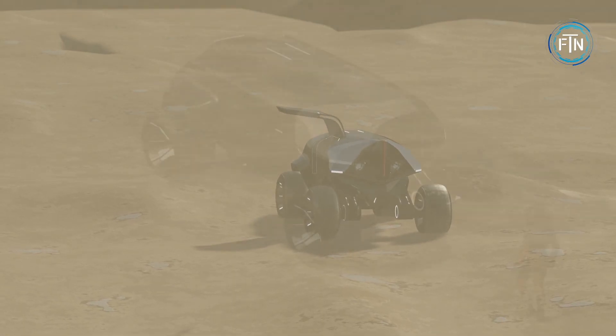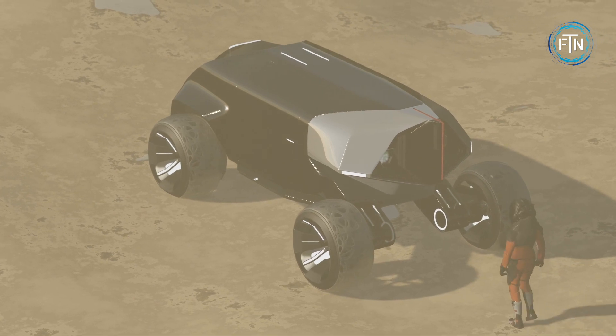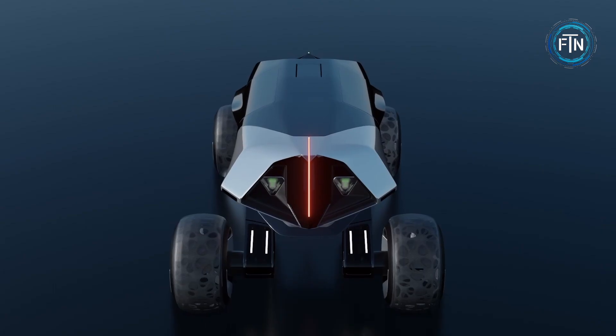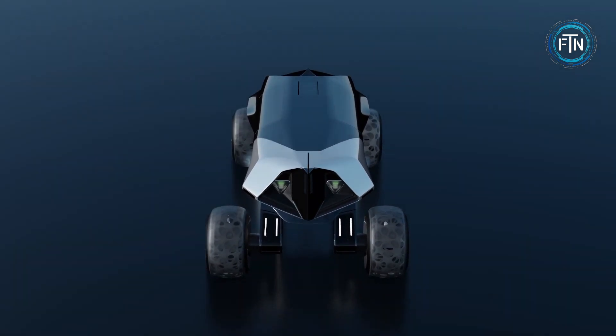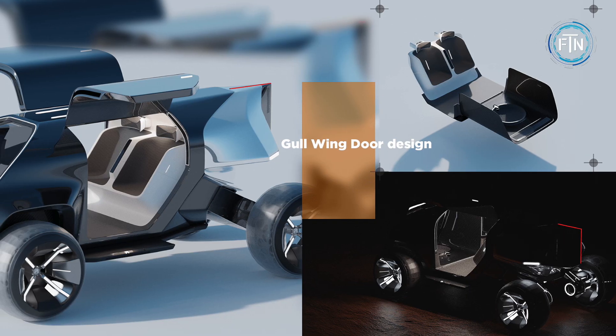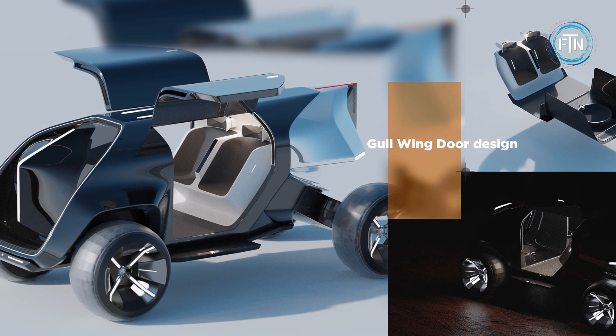This concept envisions a vehicle that not only operates efficiently, but also contributes to the environment by utilizing sustainable energy exchange mechanisms. This transformative idea forms the heart of the project and shapes every facet of its design.